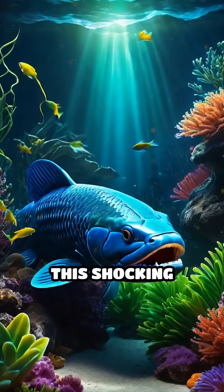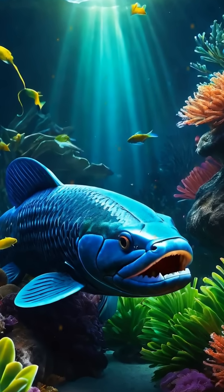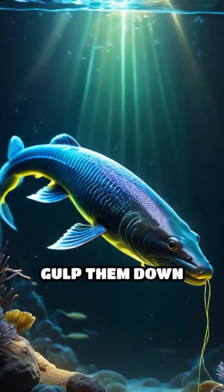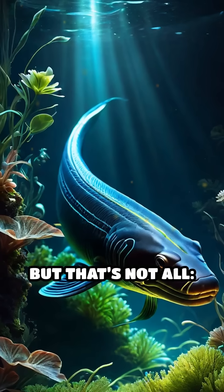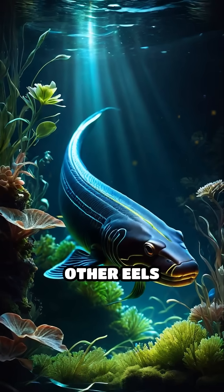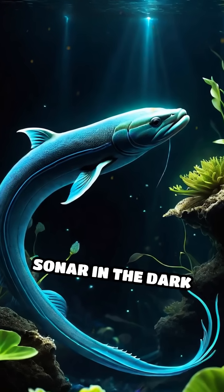Electric eels use this shocking power to hunt fish, amphibians, and even small mammals. They emit a series of rapid shocks to paralyze prey, making it easy to gulp them down whole. They also use low voltage pulses to communicate with other eels, and to sense their environment, almost like living sonar in the dark waters.